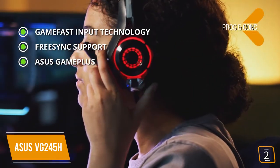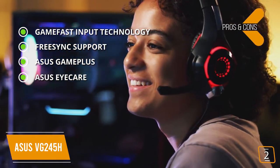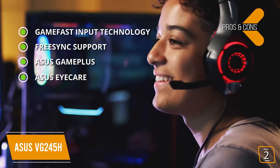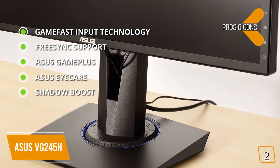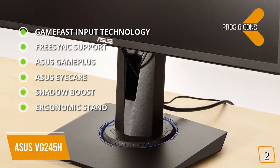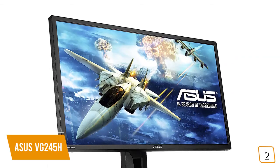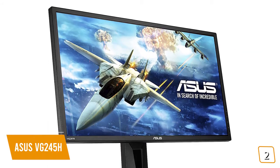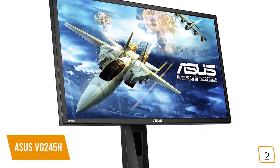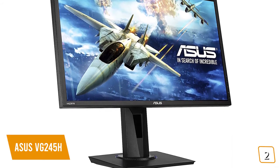ASUS Game Plus with customizable crosshair overlays and first-person shooter counter. ASUS EyeCare with flicker-free technology using smart dynamic backlight adjustment to avoid low brightness levels that lead to high-speed LED backlight flickering. Shadow Boost for better visibility of objects in dark areas of games. Ergonomic stand with full height, tilt, swivel, and pivot adjustments. For the cons, calibration out of the box is required. The ASUS VG245H is top of its class with features and performance you'd expect from more expensive models, making it a great option for you.